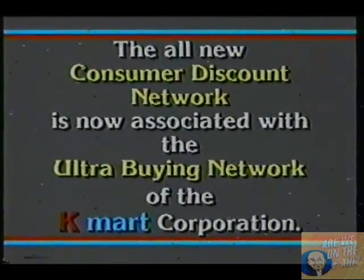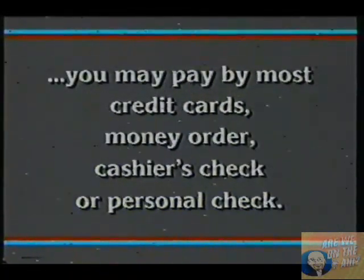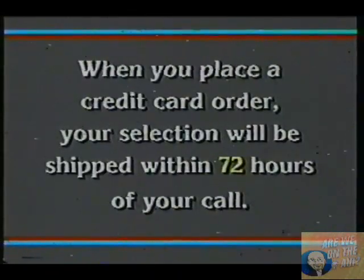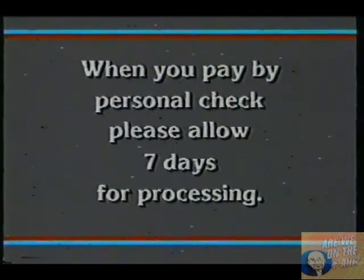The all-new Consumer Discount Network is now associated with the Ultra Buying Network of the Kmart Corporation. When you order from the world's widest selection of quality merchandise at the guaranteed lowest prices, you may pay by most major credit cards, money order, cashier's check, or personal check. When you place a credit card order, your selection will be shipped within 72 hours of your call. The all-new CDN now has the capacity to process 50,000 orders every day. When you pay by personal check, please allow seven days for processing.